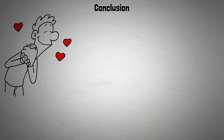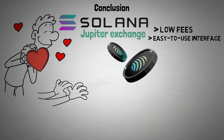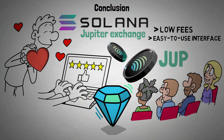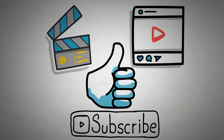In conclusion, one of the most promising exchanges on Solana is the Jupiter Exchange. Its low fees and easy-to-use interface have won it a lot of fans. The JUP token has received a lot of favorable attention as a result of its popularity — JUP might be a thrilling chance if you want to invest in the next big thing. That's the end of this video; if you found the content helpful, don't forget to give a like and subscribe to our channel for more content like this.